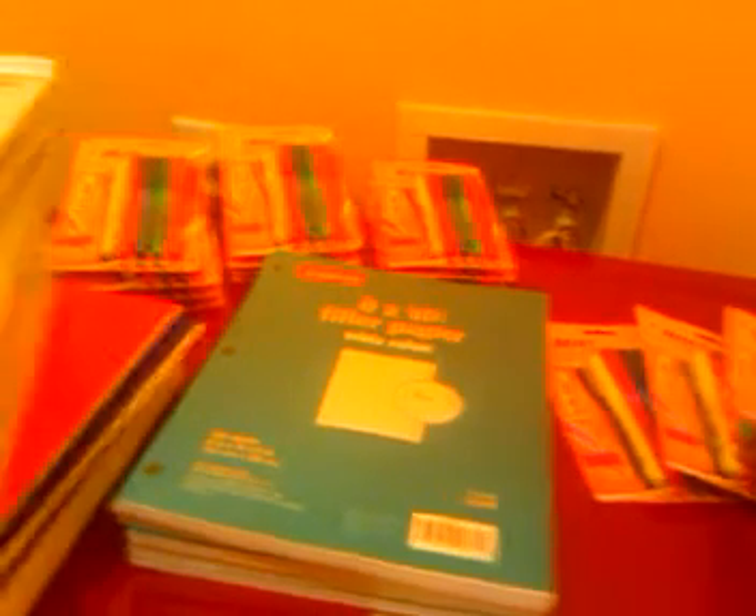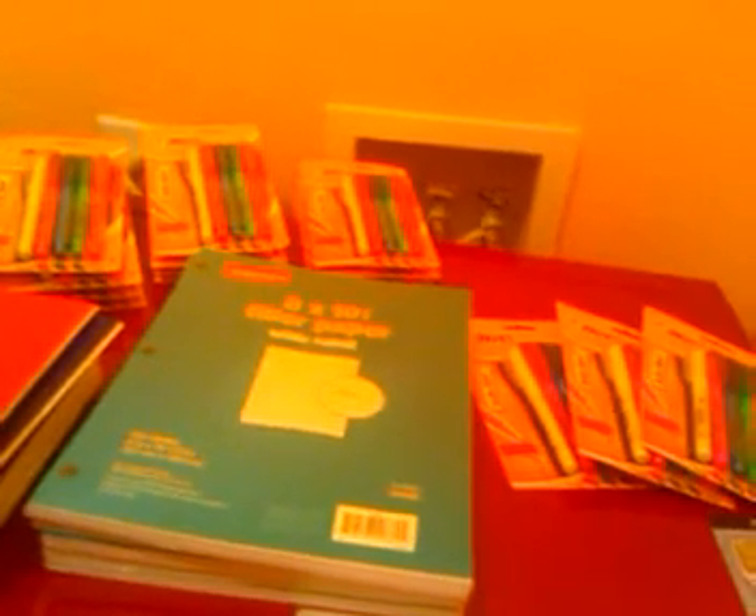I used my coupon on the highlighters — the coupon says $1 off any two big products. So per three highlighter packs: one is free, and then take $1 off of two, so each set of three cost only $1. Three for $1 using my coupon. I have 15 packs, so that's five sets of three — I pay $5 total for 15 packs of highlighters.